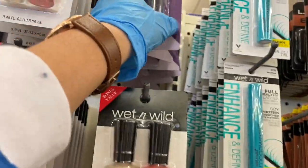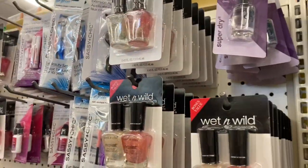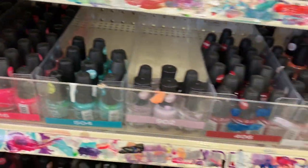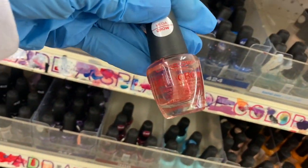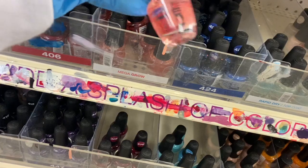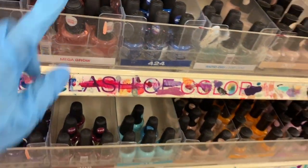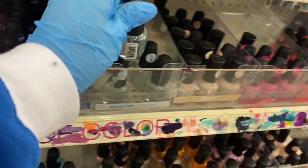I'm going to grab another one of these super dry nail polishes because I like those. I don't think I've seen this one before — this is new. It says mega grow. And then I think this one is a top coat — it just says rapid dry.